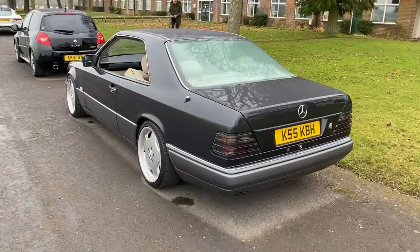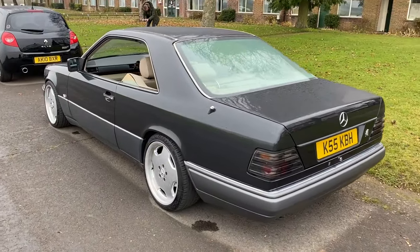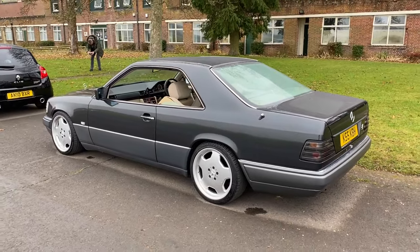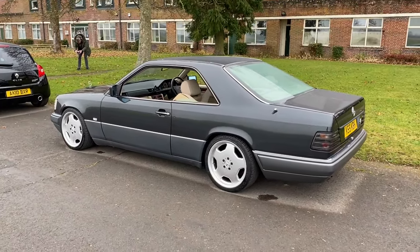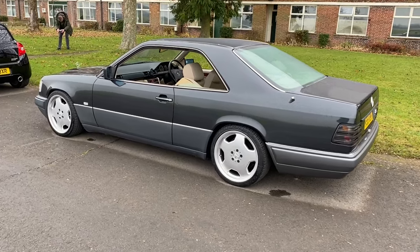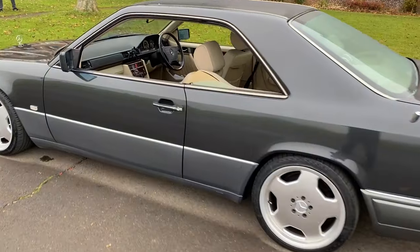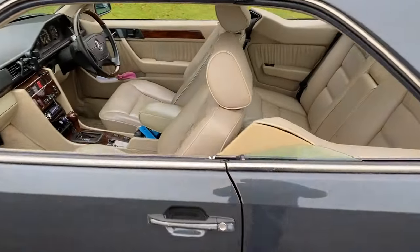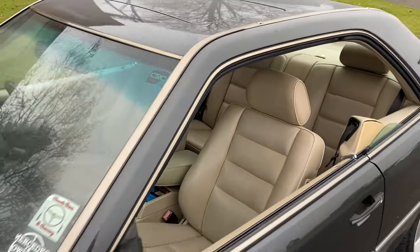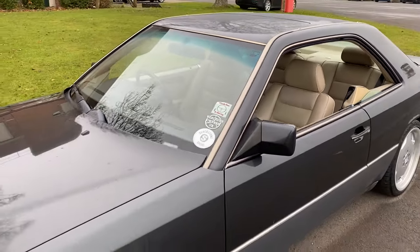Long-term subscribers and viewers of the channel might recognise this lovely C124 Mercedes coupe - I drove this one earlier in the year and it's been one of the most successful videos I've done, so check that one out. Fabulous pillarless coupe design, and Kevin the owner's got the windows open to have the full effect, even though it's absolutely freezing here today. Great to see that.